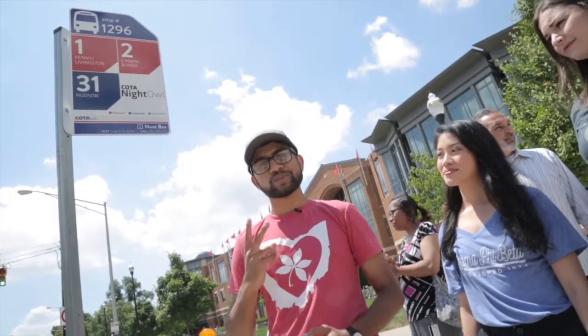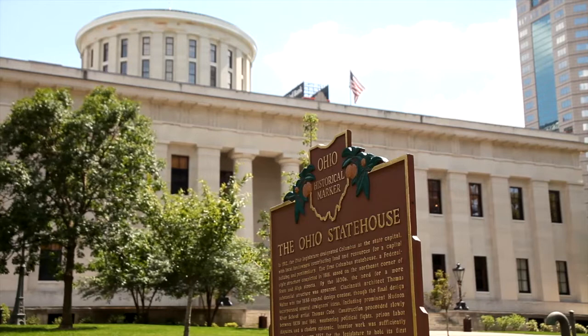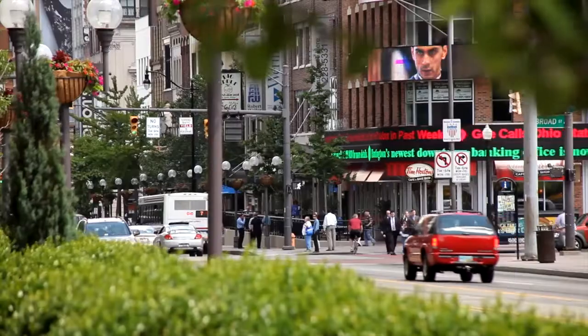Let's keep it simple. The number two bus goes up and down High Street. You can take it down to the Ohio State House, down to Nationwide Arena for a hockey game, or to one of several downtown theaters for a play or a concert.